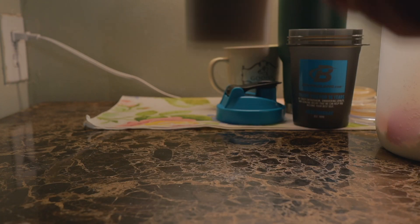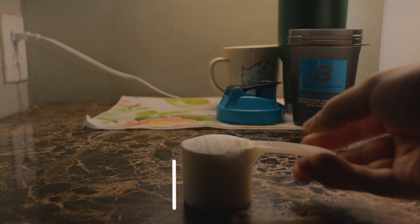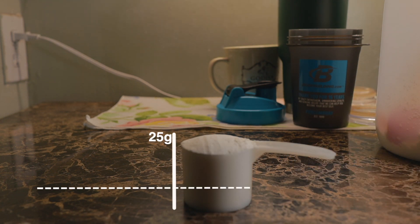This isn't the case for every single company, but some will try and cut corners. This is how brands can offer you 25 grams of protein per serving, yet perhaps only 10 to 15 grams of it is actually high quality protein.